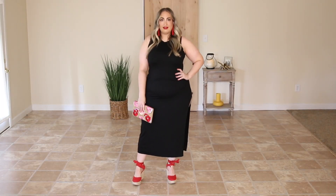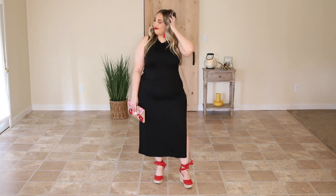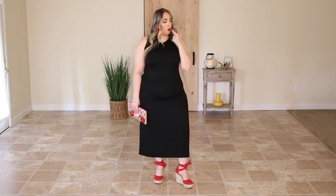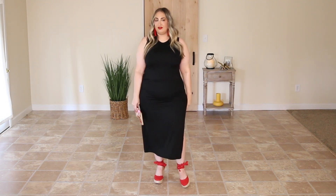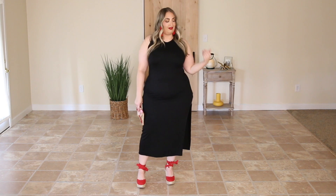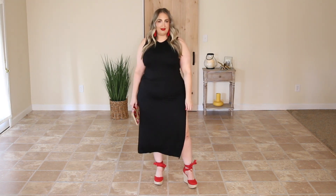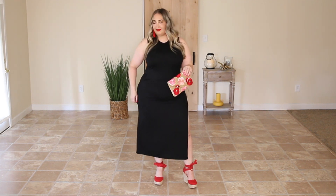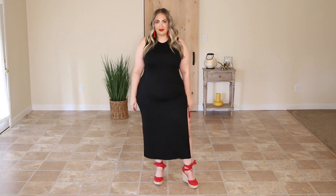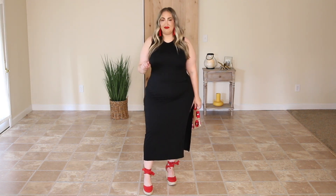The first look is a date night look. When I think of date night I think of sexy, maybe a bit flirty, some pops of color — red is the color of passion — but not too over the top. I don't want my date to think I'm trying too hard. The dress really speaks for itself; it's a bodycon dress, very simple, and styling it up or down with the perfect shoe is a snap.